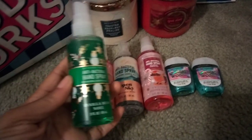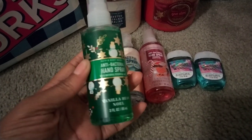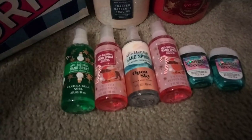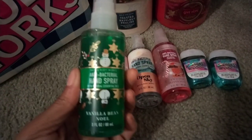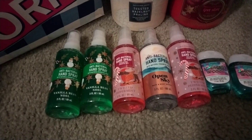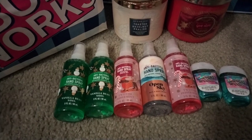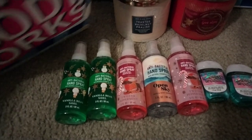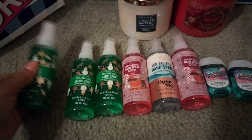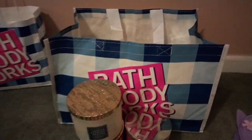I also love the Vanilla Bean Noel hand spray. This one lasts on the hands quite a while, just like the Twisted Peppermint. I've been stocking up on these holiday ones — they smell so so good. I find that the hand sprays last longer on the hands and are more potent than the fine fragrance mist, which is quite strange, but that's just my opinion. Here's another Vanilla Bean Noel I picked up, and that's everything for that bag — now on to candles!